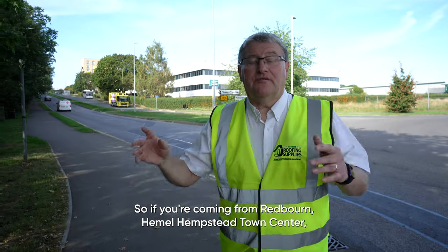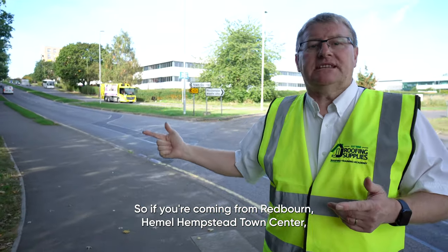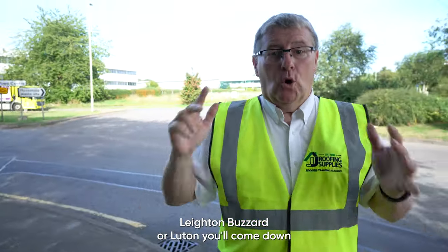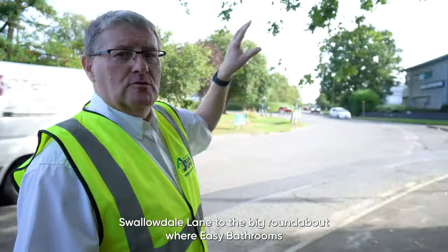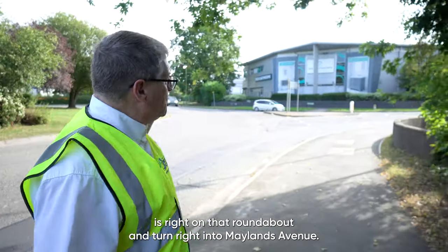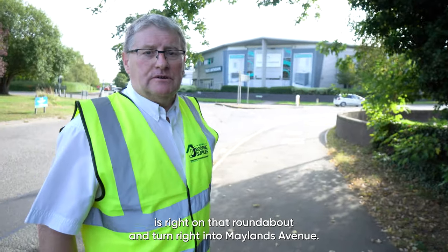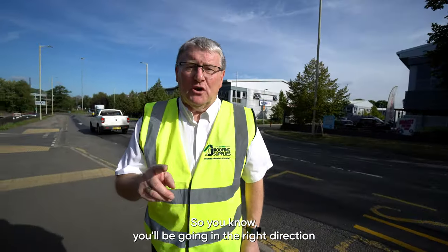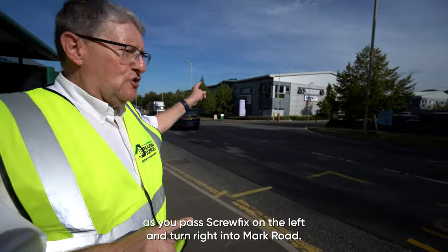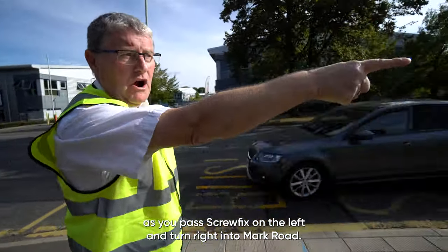So if you're coming from Redbourne, Hemel Hampstead Town Centre, Leighton Buzzard or Luton, you'll come down Swallowdale Lane to the big roundabout where Easy Bathrooms is right on that roundabout, and turn right into Maylands Avenue. You'll know you're going in the right direction as you pass Screwfix on the left and turn right into Mark Road.